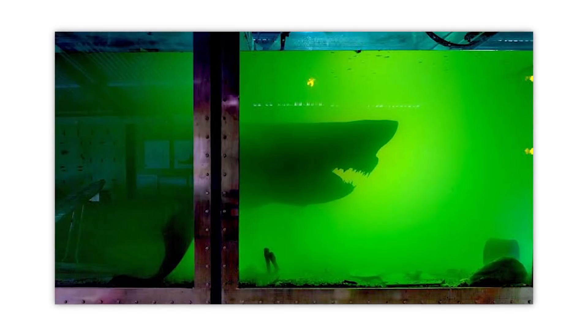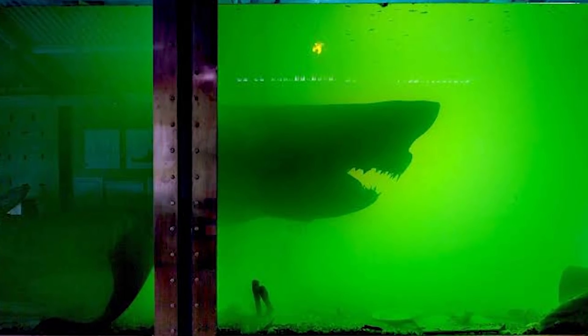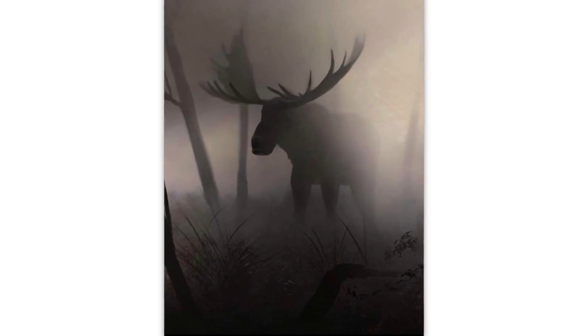Taken from a boat in Antarctica — good lord, no thank you. Dead shark floating in an abandoned park — holy wow, that's something you don't see every day. This moose in the fog — I'm telling you, there's gotta be some kind of subreddit for this.